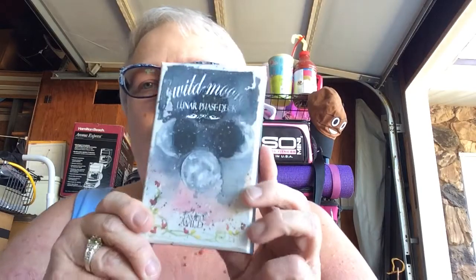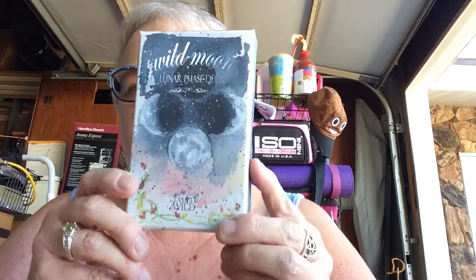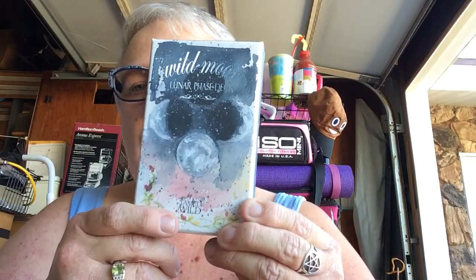Hi guys, back again. I'm just a busy little bee this weekend with these videos — they just seem to all add up at one time. So this time I'm going to show you another deck that I've had questions about, which is the Wild Moon Lunar Phase Deck, and it's by the Tamed Wild.